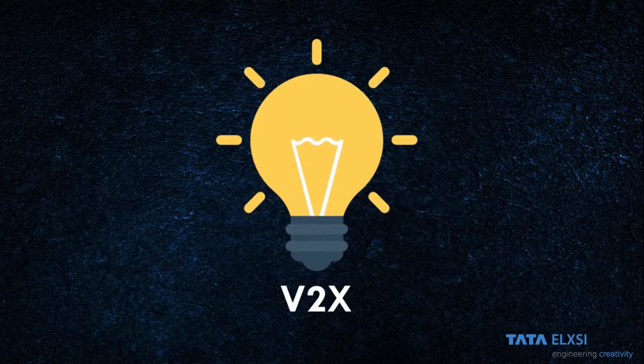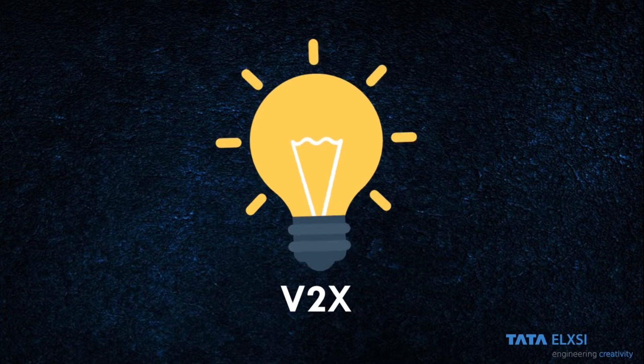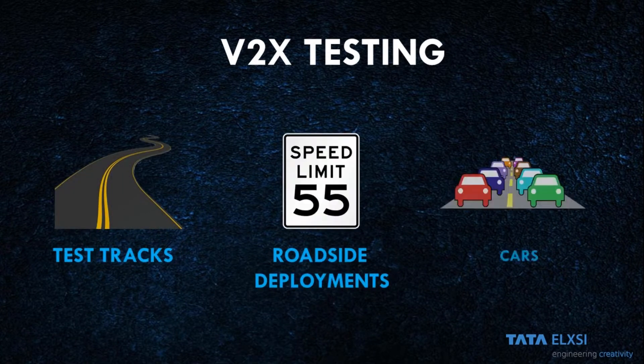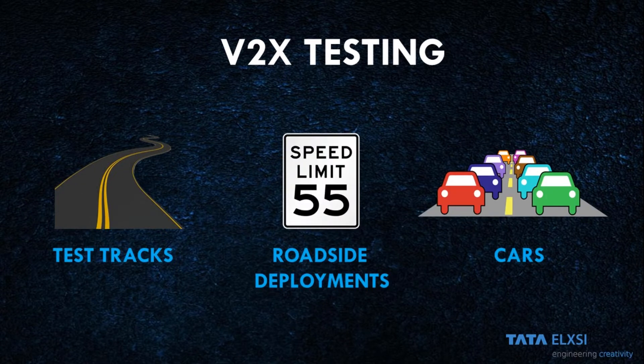What we have come up with today is a smart way of testing V2X on the field. Assuming that you all know what V2X is, testing V2X is a comprehensive process. It involves renting of these trucks and deployment of RSU units and cars for creating real-world conditions.